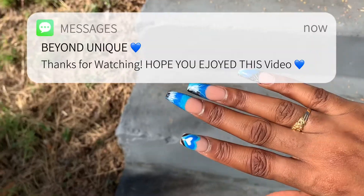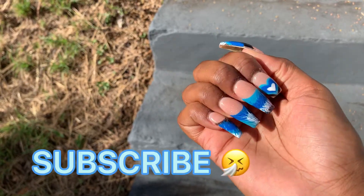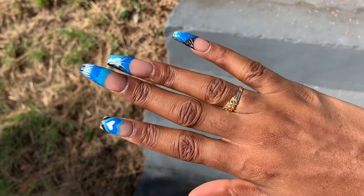Don't forget to like, comment, and share. I hope you guys enjoyed this video — see you on the next vlog. Subscribe, bye y'all!